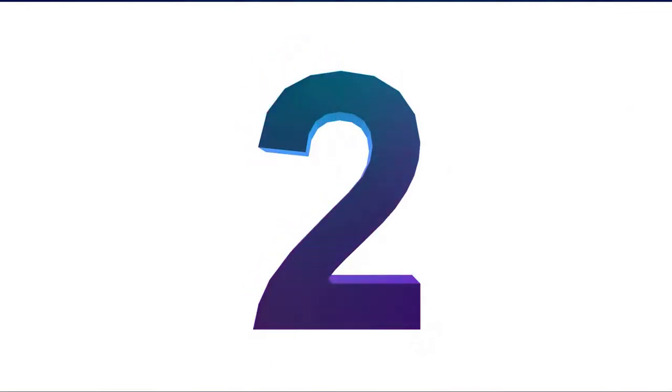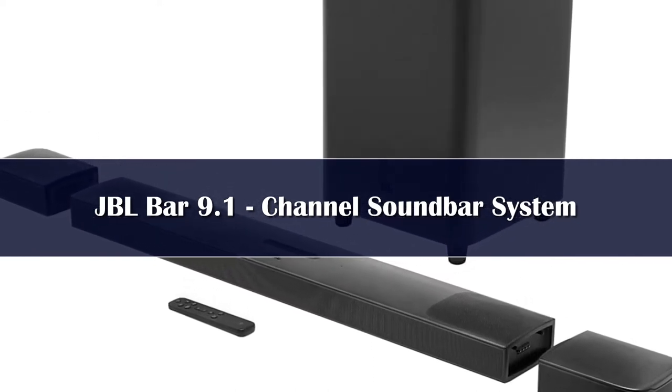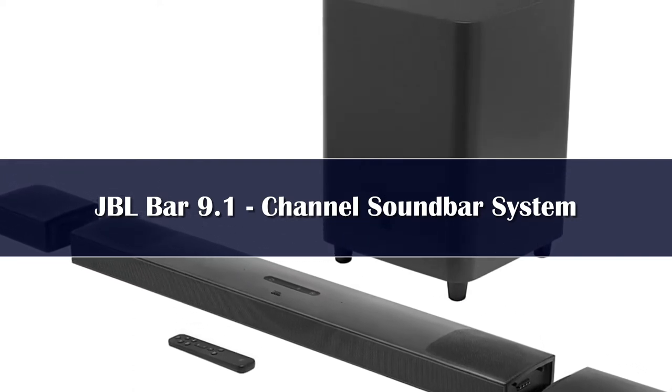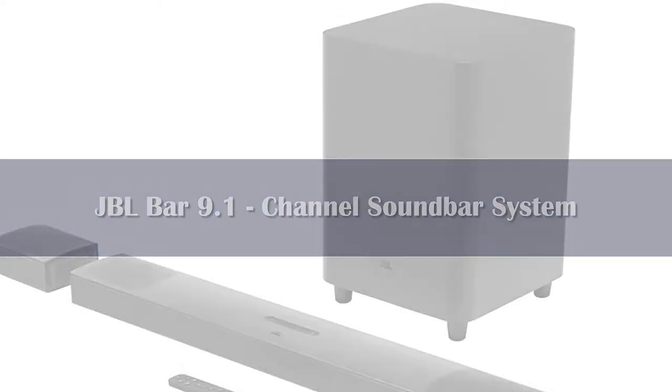Number 2: If you're looking for a wireless surround sound system with a simple setup, it doesn't get much simpler or more truly wireless than the JBL BAR 9.1. While the wireless component of most systems means you don't have to attach speaker wire, you usually still need to find a power outlet to plug in all your satellite surround speakers. Not so with the BAR 9.1 — its rear surround speakers detach from the main soundbar unit and work for up to 10 hours on battery power.